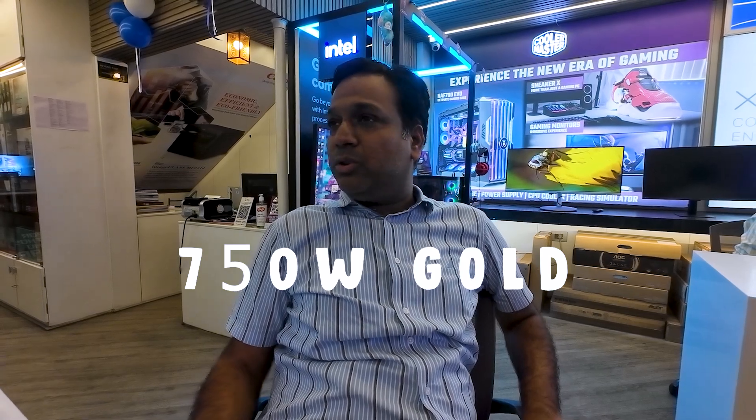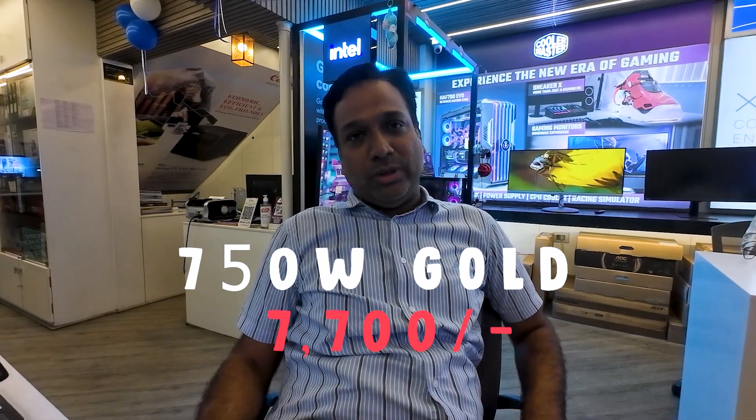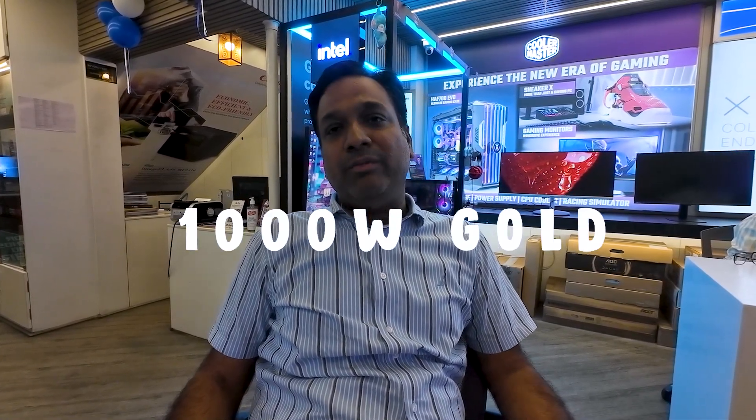For the 750W Gold Modular, it's about 7,700-8,700. The 1000W is around 14,000 — Boeing Modular from almost every reputed brand. The cheaper brands are used when we need a basic PSU for non-gaming, non-rated builds. All other brands start from 500 to 1,500-2,000.